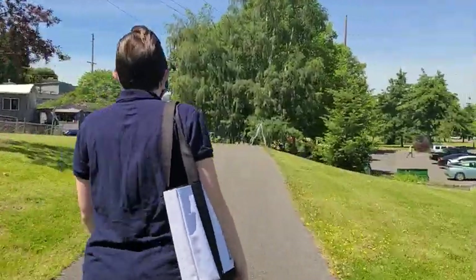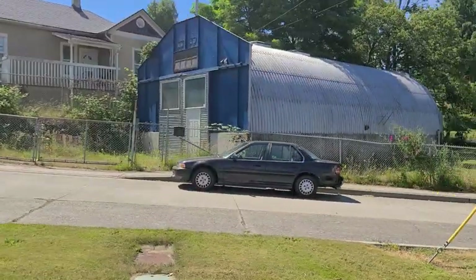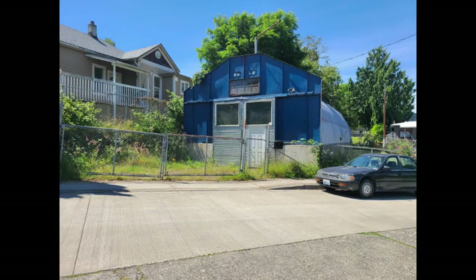Nearby there's a relic of the Navy's World War II presence. Let's head over there now. It's just outside the south end of Evergreen Park near the corner of 13th and Highland. This is one of Bremerton's more unusual buildings. This Quonset hut is believed to have been built by the Navy during World War II, possibly for fuel storage.